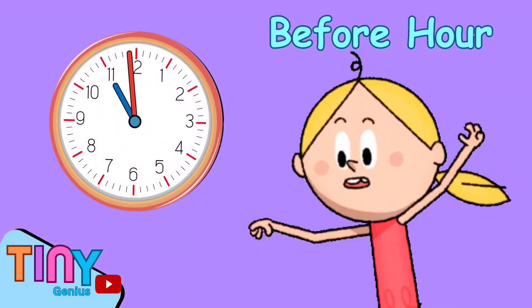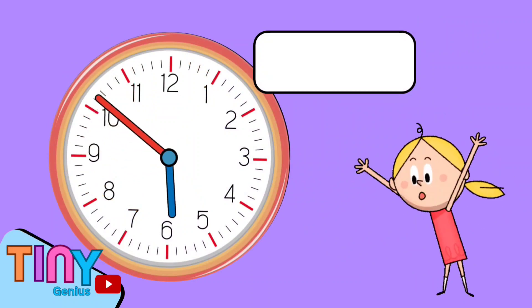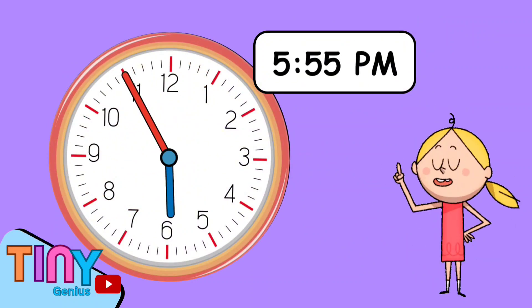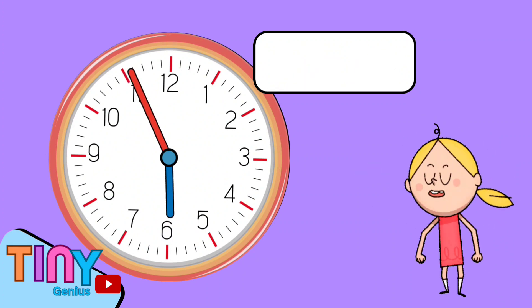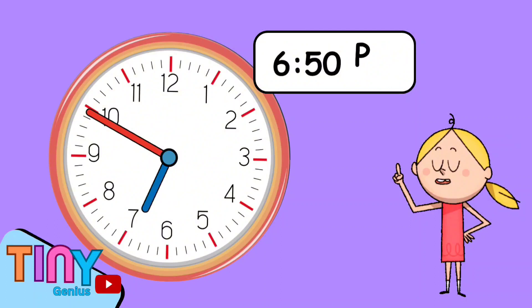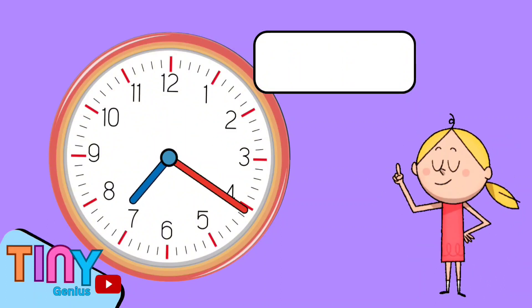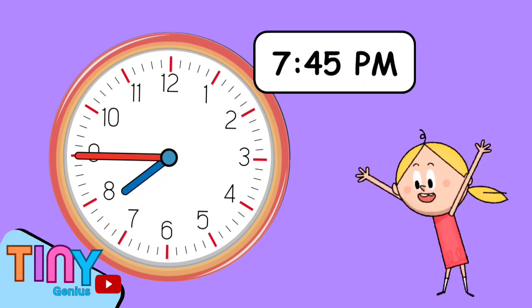We can also tell time before the hour. Kids, can you tell me the time? Correct — it's 5:55 PM. Yeah! Let's try another one — it's 6:50 PM. Yes! How about this one? Fantastic — it's 7:45 PM.